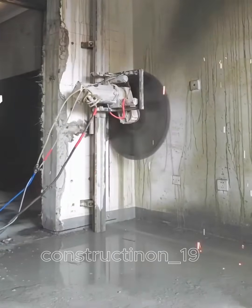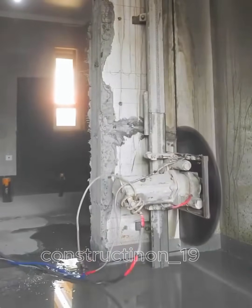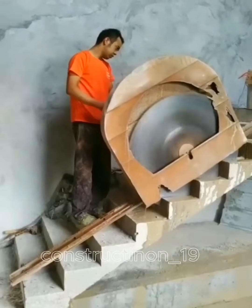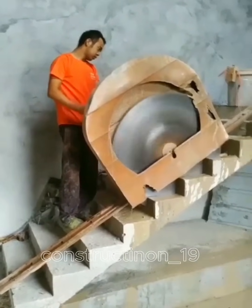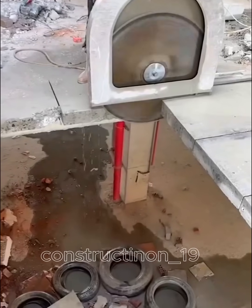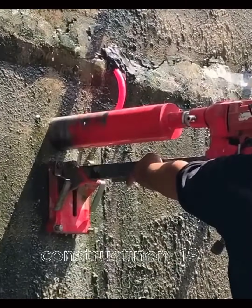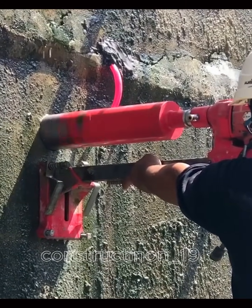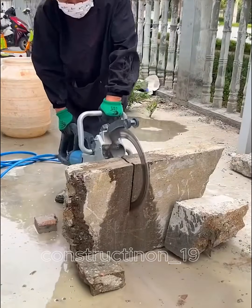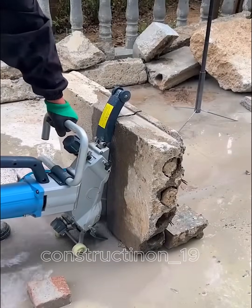The concrete cutting machine is a specialized tool designed to cut through hard concrete surfaces like floors and walls. Equipped with diamond-tipped or ultra-hard alloy blades, it cuts quickly and precisely without damaging the surrounding area. With a powerful engine and adjustable cutting depth, the machine efficiently handles various tasks. The water cooling system protects the blade, ensuring safety and extending the machine's lifespan. This tool is essential for construction and infrastructure maintenance projects.